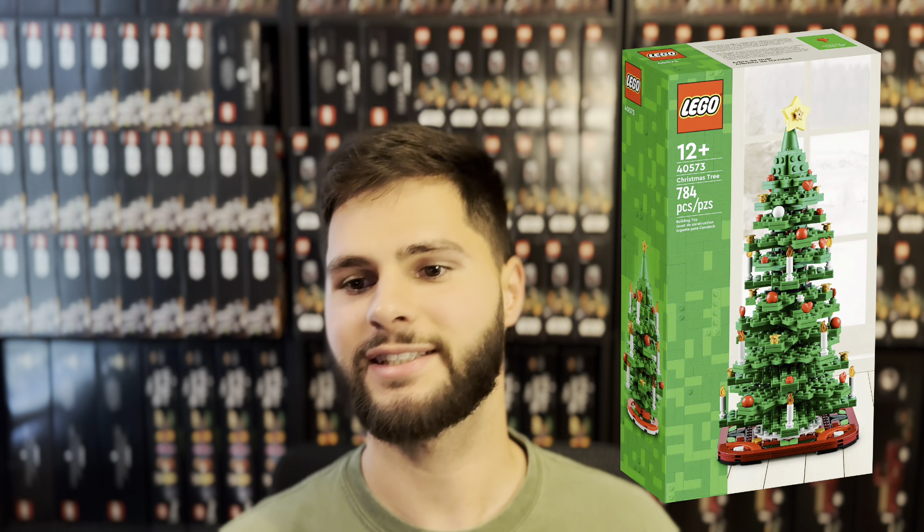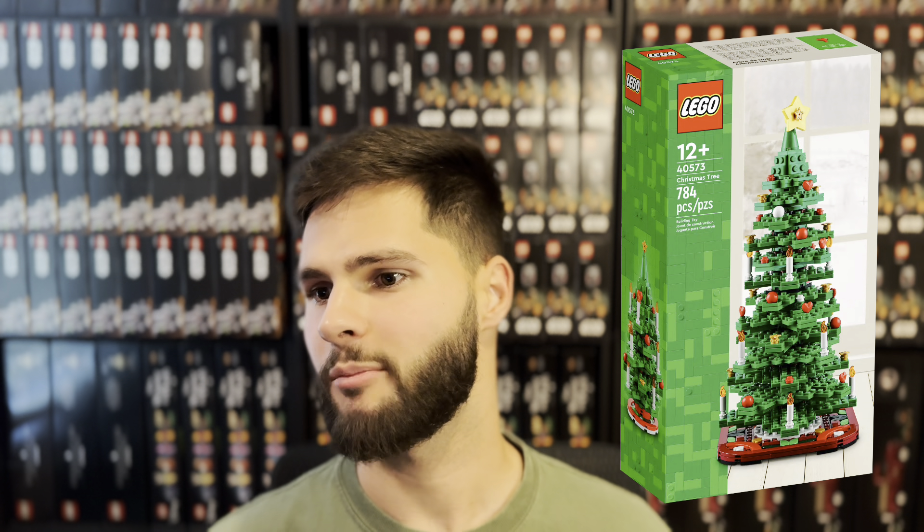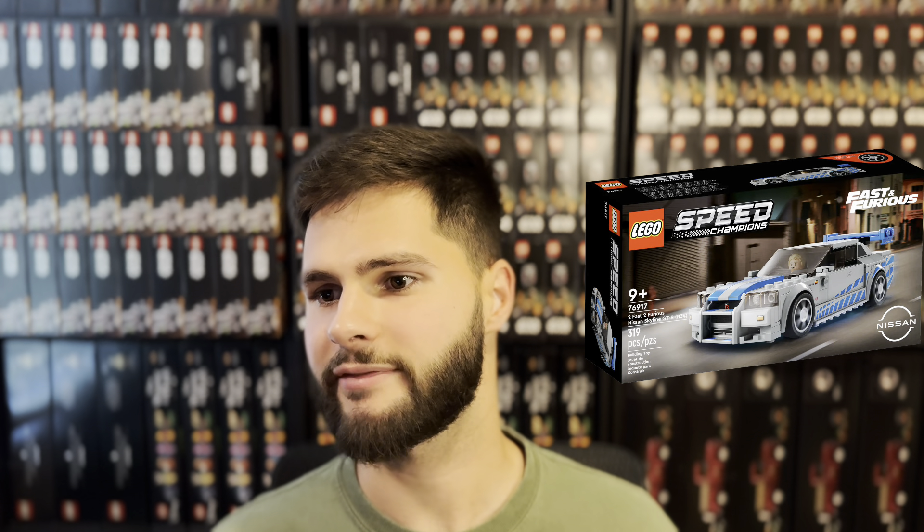The Christmas Tree, set number 40573 — I'm really sad to see this one go. It was one of my favorite sets from an investing standpoint, but maybe I'll pick it up next year if it actually retires. And the last set that got extended was the Nissan Skyline GTR, set number 76917. Everyone who picked this set up for a quick flip off release but didn't get to sell it is going to be very sad to see the set stay around for another year. It makes sense for LEGO though — this is one of the most popular Speed Champions sets they've ever made.